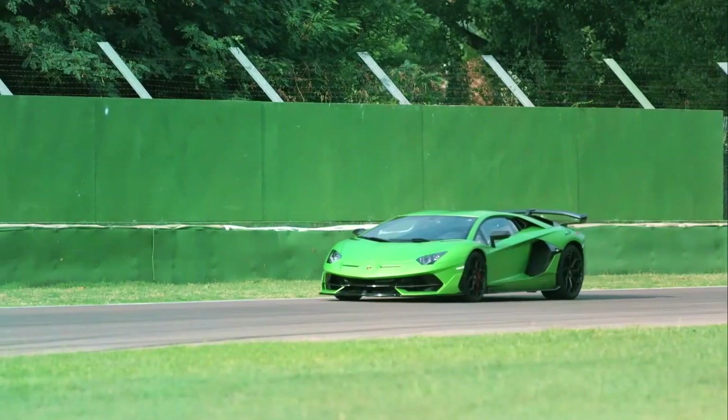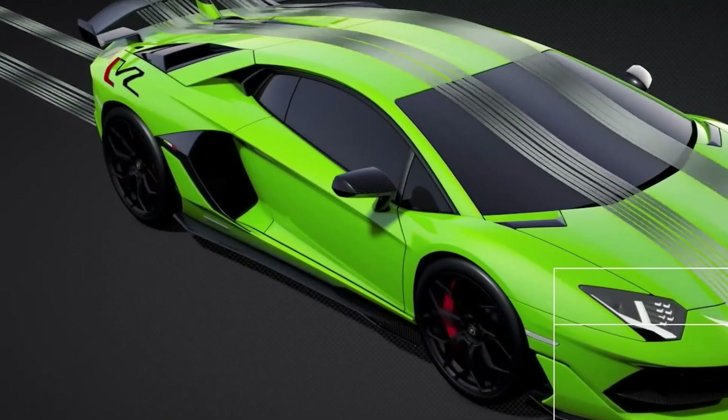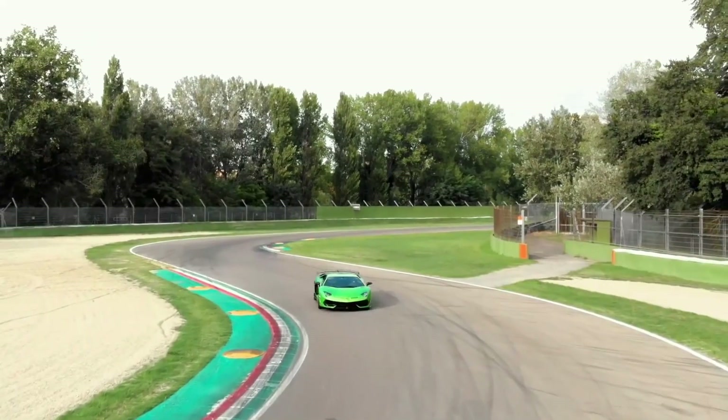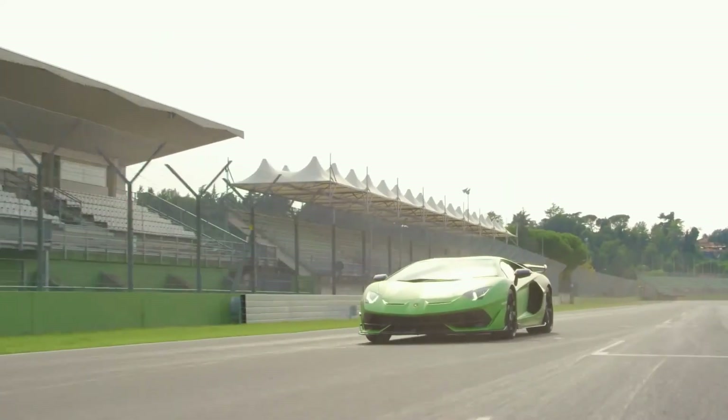The ALA system, combined with the SVJ's lightweight carbon fiber construction, ensures that this supercar slices through the air with precision and grace, delivering an unparalleled driving experience.